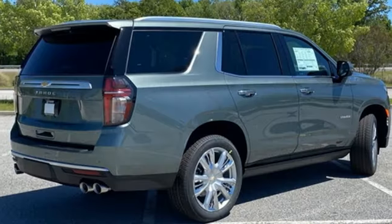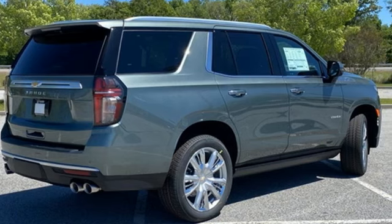Chevrolet, 100 years of icons. You'll never know till you try. Test drive it today.